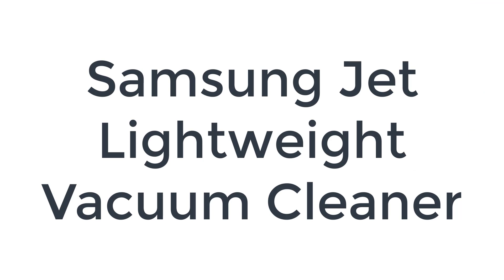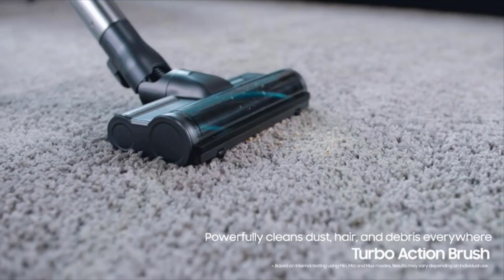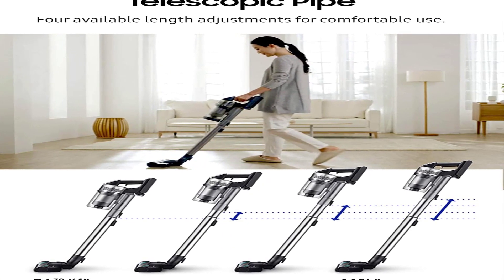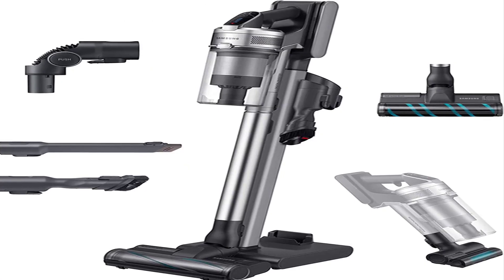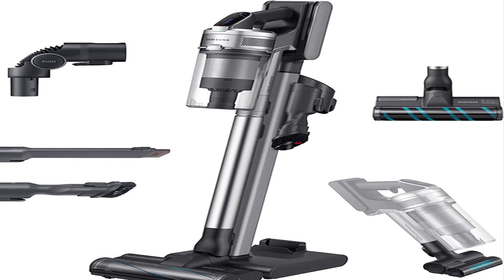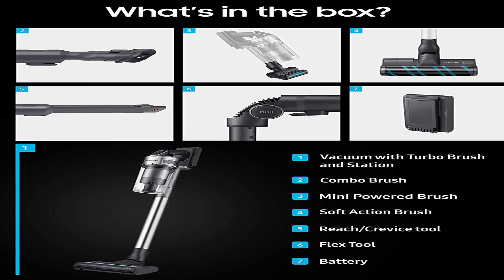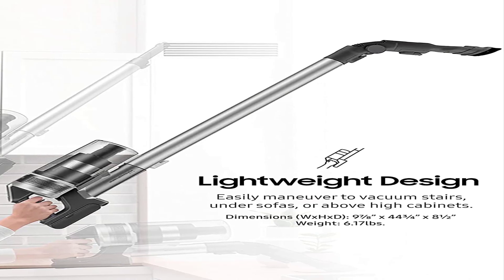The number one on the list is the Samsung Jet Lightweight Vacuum Cleaner. The Samsung Jet 90 Complete is the best cordless vacuum at an upper mid-range price point we've tested. Performance on flat surfaces with this vacuum's fluffy brush roll is fantastic. The vacuum also does a very good job of dealing with debris on carpeted surfaces with its bristled turbo-action floor head. The vacuum's relatively lightweight construction makes it easy to maneuver in cluttered areas and its five-stage filtration system is very effective at sealing fine debris.